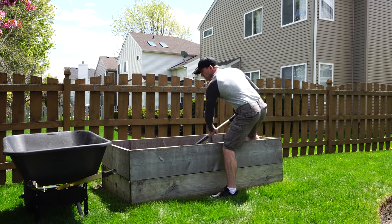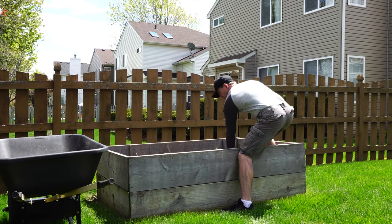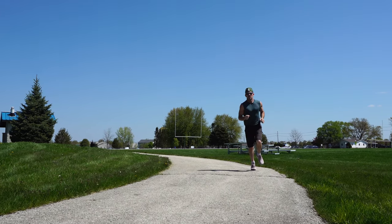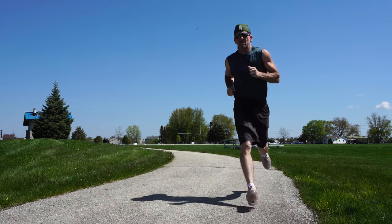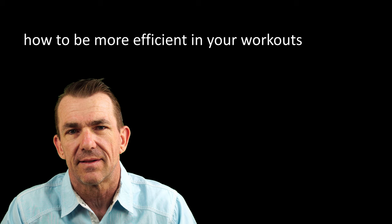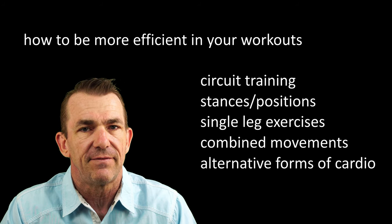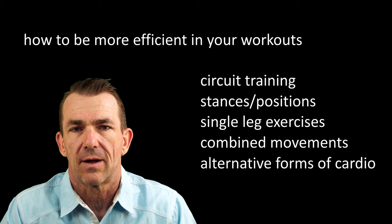Your body is an unbelievable organism that has the physical ability to work in an efficient and graceful manner. But in order to maintain or improve these physical abilities, you need to work your body consistently and efficiently. Brian here, and in this video we are going to discuss five different ways of how to be more efficient in your workouts.